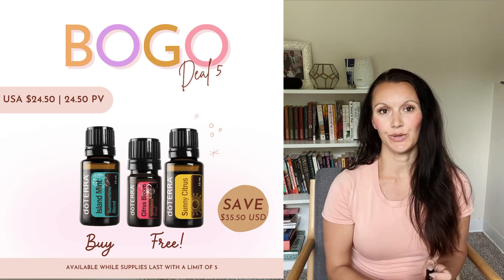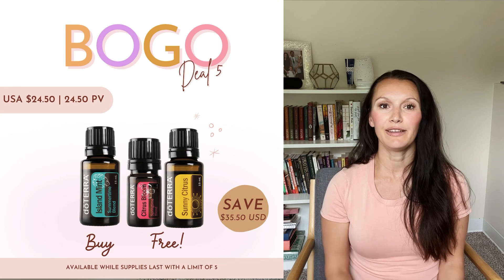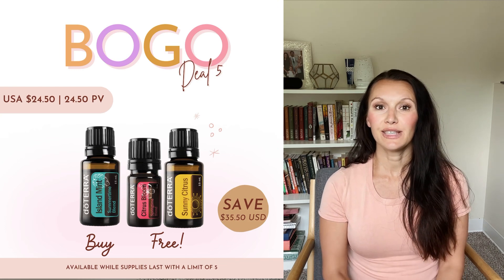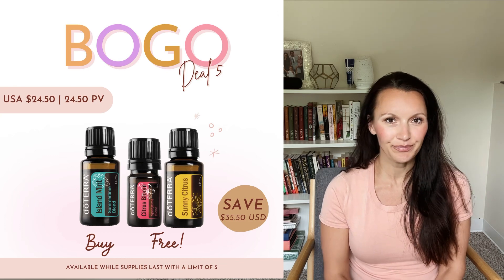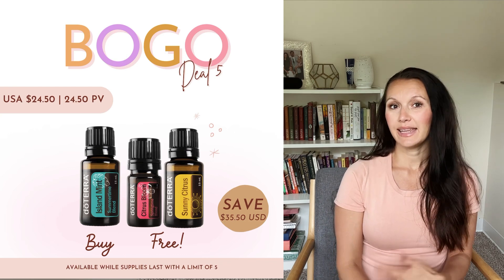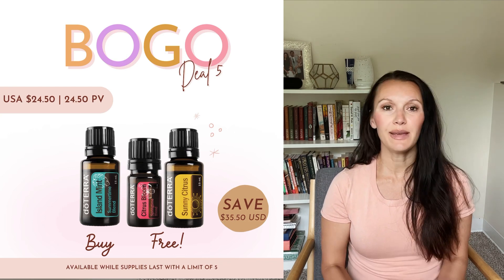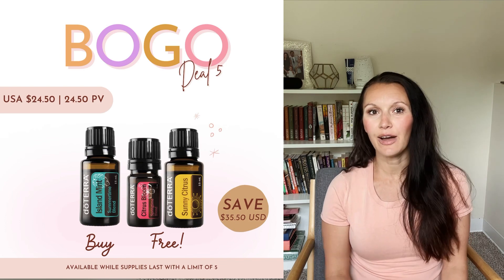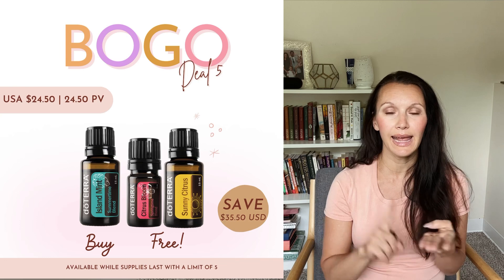Now the two citrus oils, starting with Citrus Bliss, which is bright and uplifting. It's a blend of citrus oils and you cannot miss adding it to your next order. Here are five benefits of using Citrus Bliss. Number one: it can boost your mood and energy because of its unique blend of citrus and flower oils like wild orange, grapefruit, lavender, Roman chamomile, and magnolia.